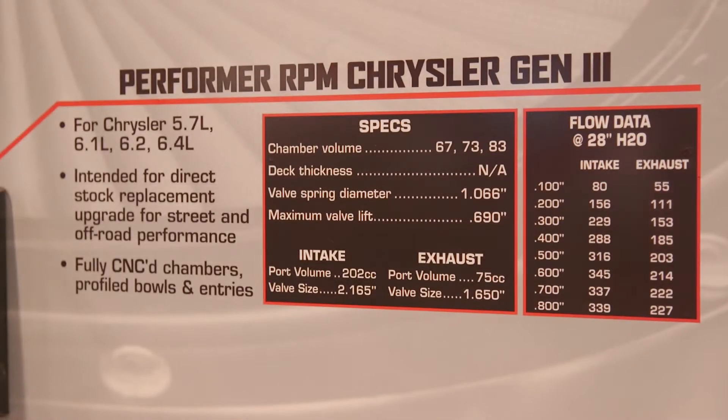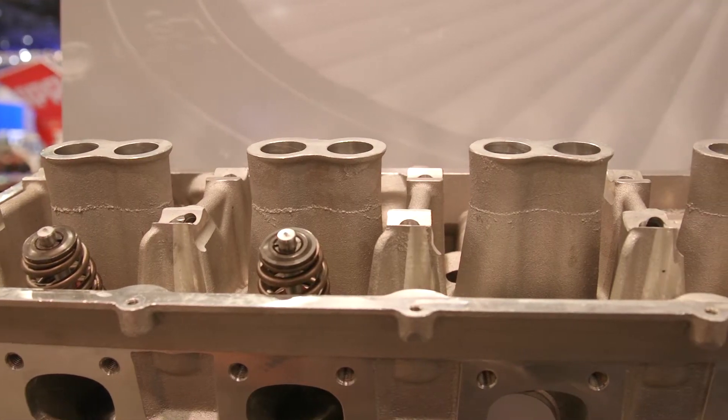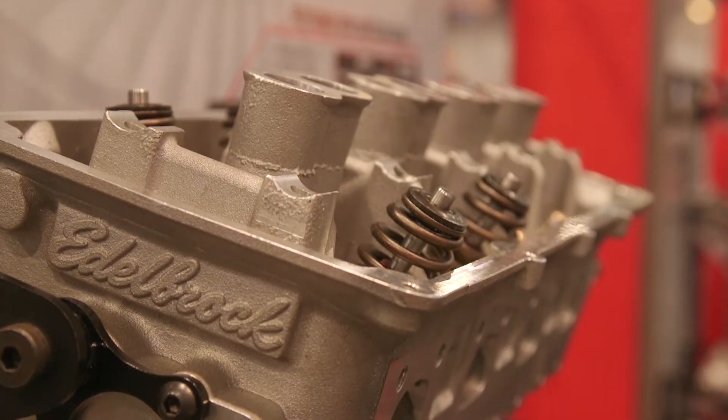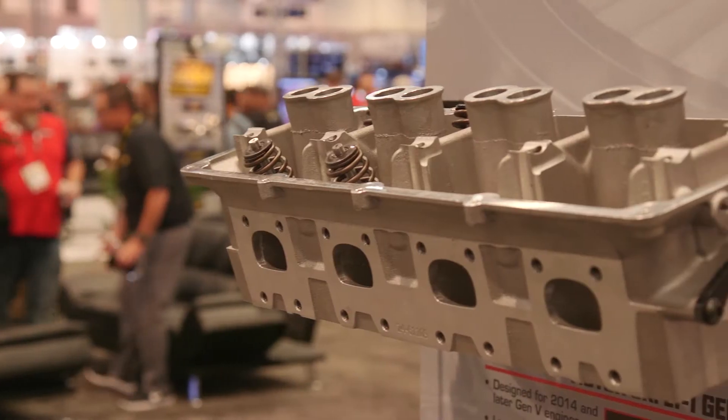You got it. We saw a big vacuum in the aftermarket where no one was making cylinder heads for the Gen 3 Hemi. So being Edelbrock, we stepped into the challenge and designed our new Gen 3 Hemi cylinder head.